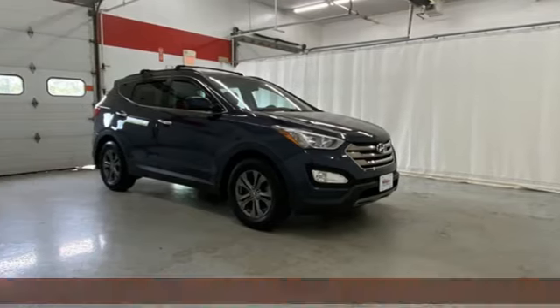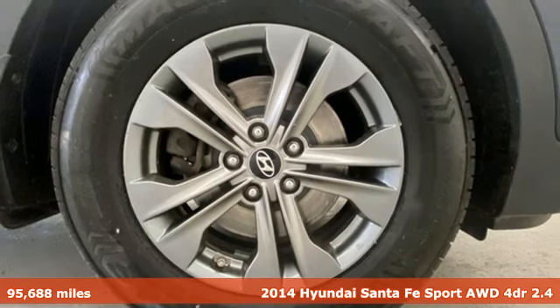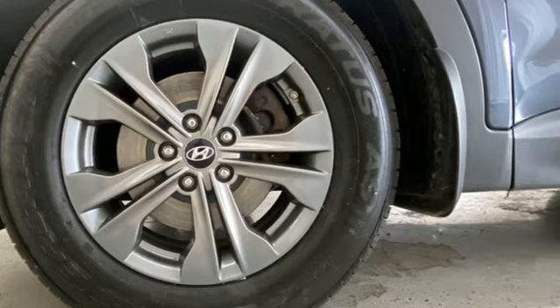It's a 2014 Hyundai Santa Fe Sport. Hyundai's attention to detail means a better driving experience for you. And with features like these, every drive's a pleasure.